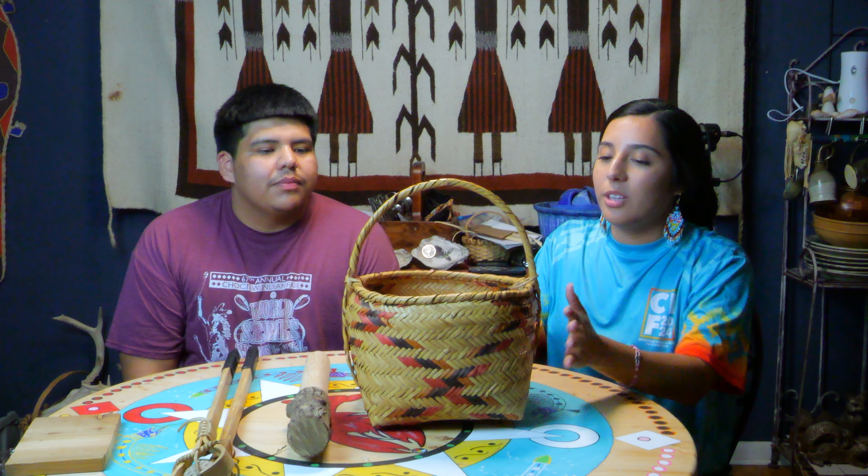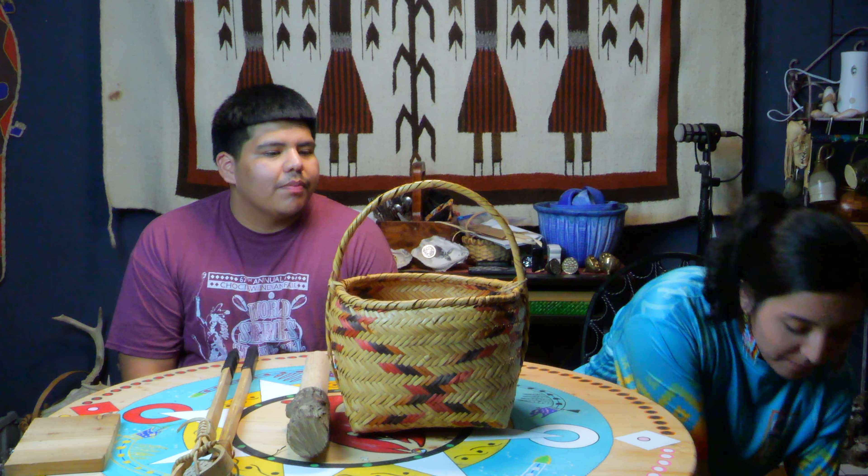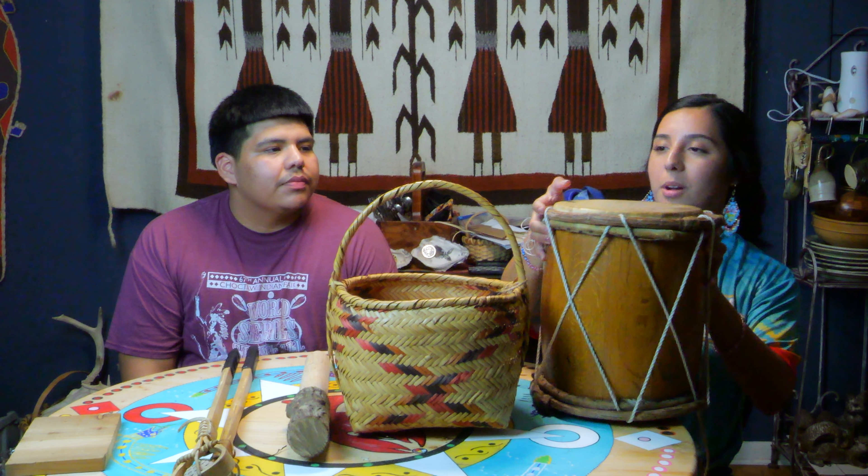Sure. An item I have is this basket, which is called 'tapushik' in our Choctaw language. There are different variations of basketry that we have, but this one in particular was used to carry vegetables such as squash, potatoes, etc., so that when the women carried this basket they could take vegetables home and feed their families.